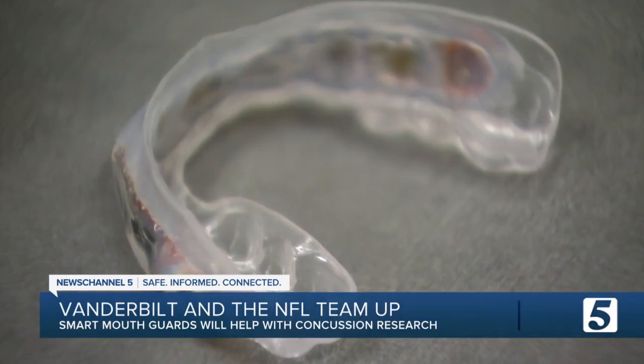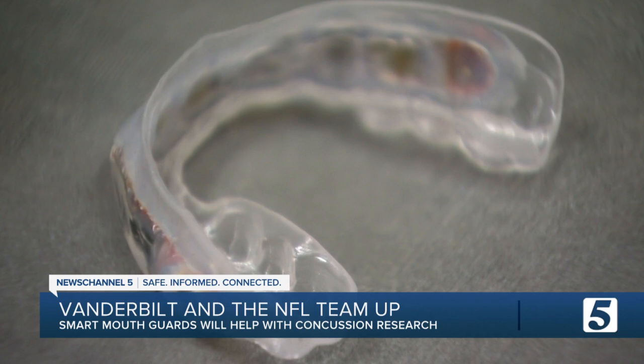With photojournalist Catherine Stewart, Chris Davis, News Channel 5. As the mom of two little football players, I'm glad to see this work underway. Four NFL teams are also participating in this study. Forty members of the Vanderbilt squad have been wearing the smart mouth guard since the beginning of this season.